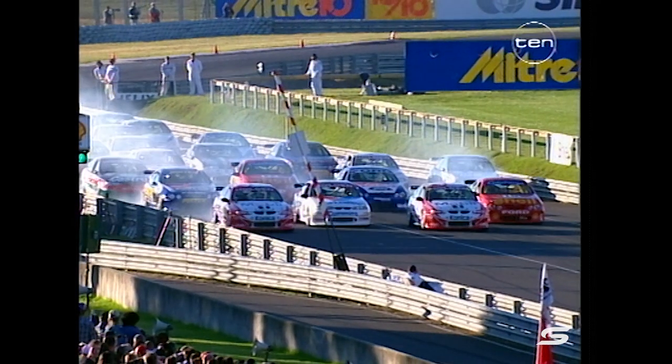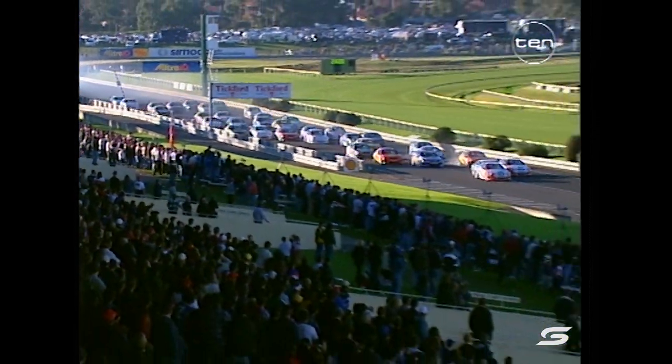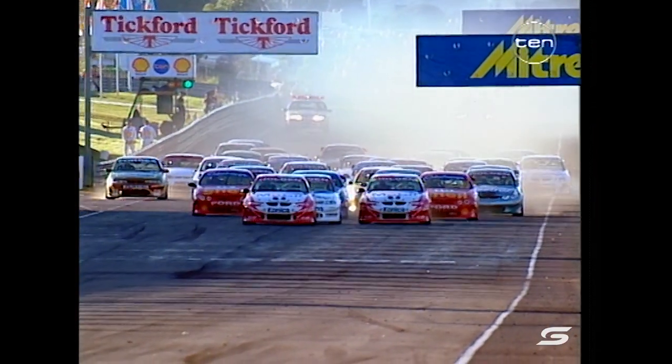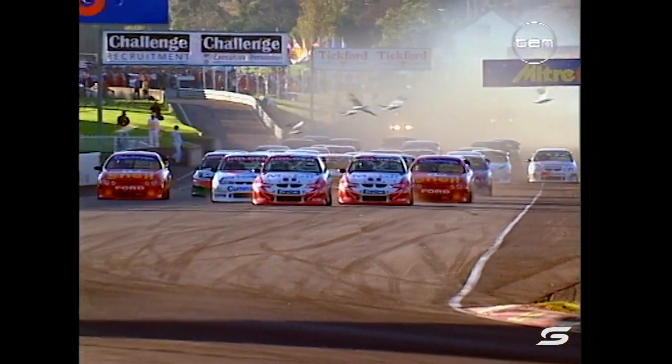Tander - great start! Look at that, through the middle. Here comes Garth Tander. It's getting squeezed. Radicic didn't get away to the best start. Wright has come up on him. And the door was shut very promptly for Garth Tander in the Valvoline Commodore.